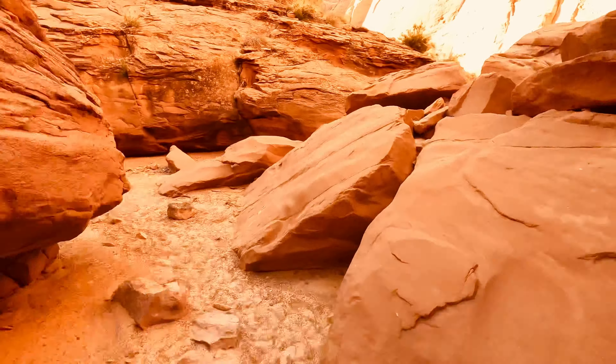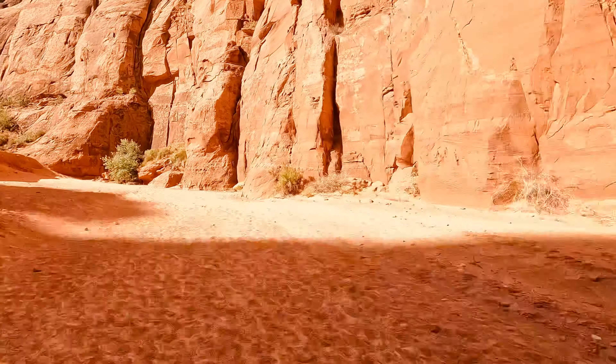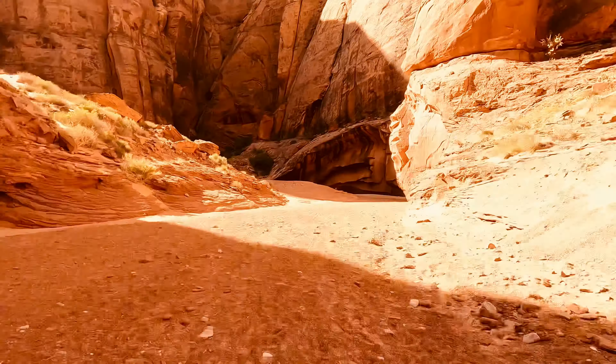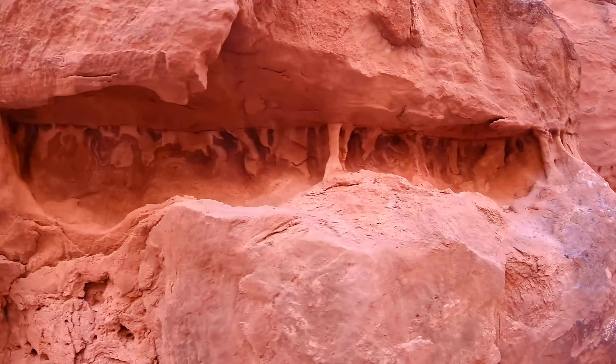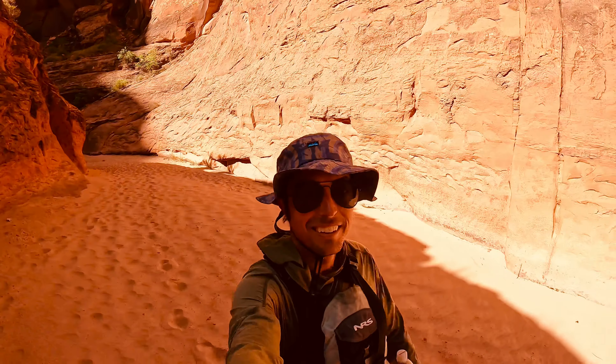You get to do your kayaking, you get to do the camping, you get to see this canyon, you get to see fish, birds, all kinds of crazy cool stuff. Definitely worth the money to go and check this out.